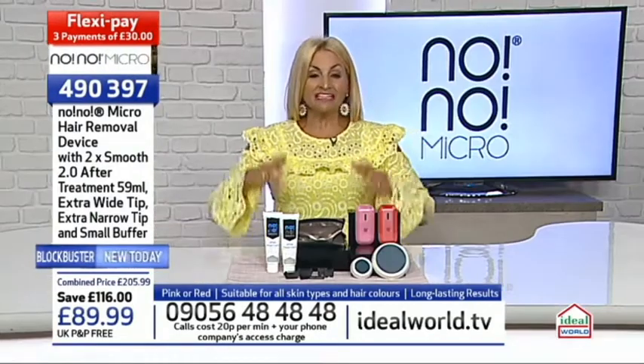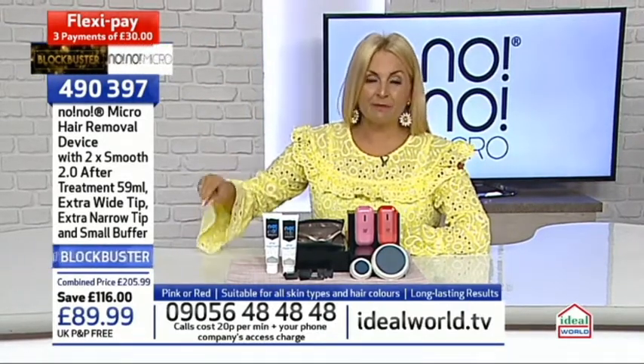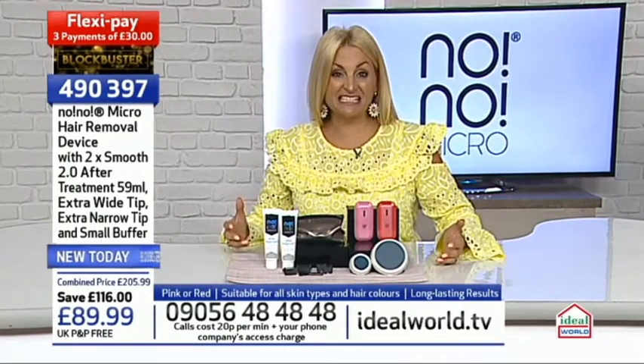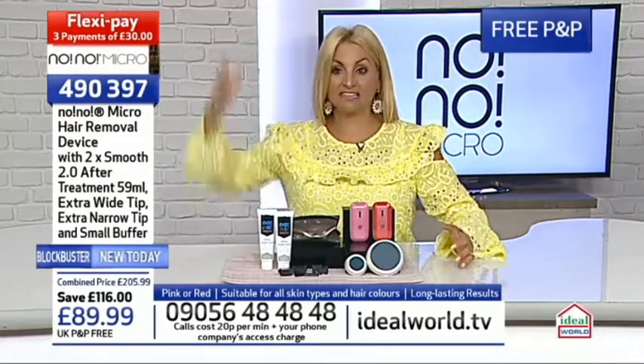It only takes 12 weeks to have that long-term hair reduction. The price is £30 for the first of three interest-free flexi payments spread over three months. There's also free P&P. That means you get to try this at home for 14 days - open the box, use it on your own skin. If you're not happy, you can send it back via your local ASDA for free and get all your £30 back.